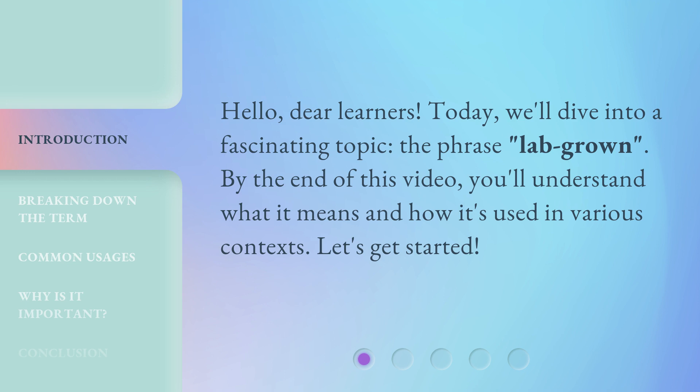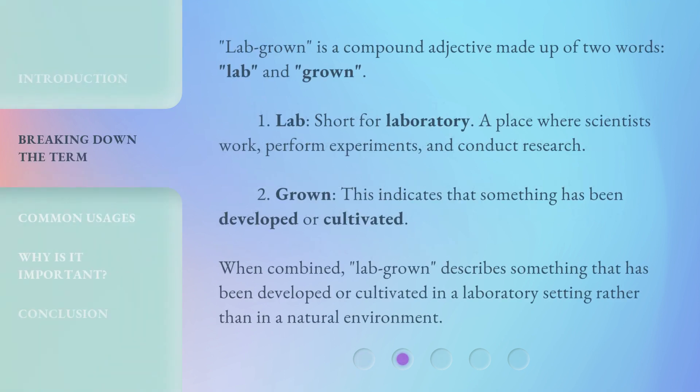Let's get started. 'Lab grown' is a compound adjective made up of two words: 'lab' and 'grown.' Lab is short for laboratory, a place where scientists work, perform experiments, and conduct research. 'Grown' indicates that something has been developed or cultivated. When combined, 'lab grown' describes something developed or cultivated in a laboratory setting rather than in a natural environment.